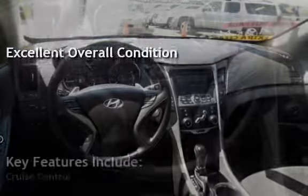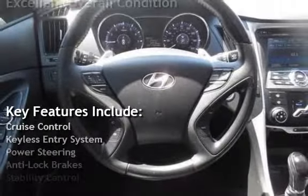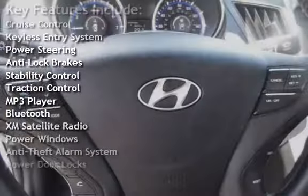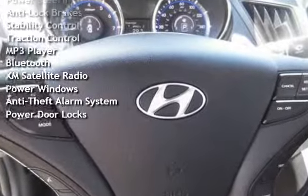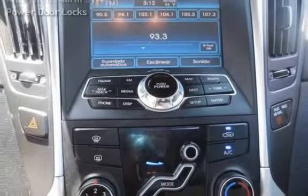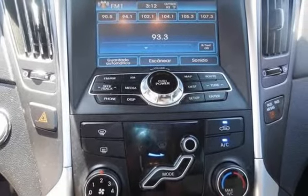Key features include: cruise control, keyless entry, power steering, anti-lock brakes, stability control, traction control, MP3 player, Bluetooth, XM satellite radio, power windows, anti-theft alarm system, and power door locks.